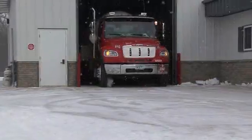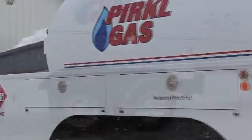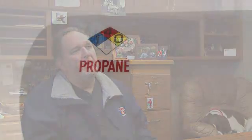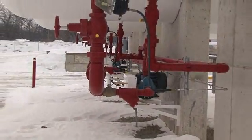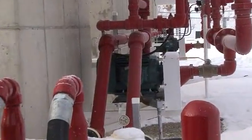You start getting some extra loads out, which means you're going to start increasing your throughput out of your plant. If I was going to give advice to another propane dealer on how to upgrade their bulk plant or get in compliance for 2011, I would strongly recommend dealing with somebody that's knowledgeable with the product lines and equipment available to you.